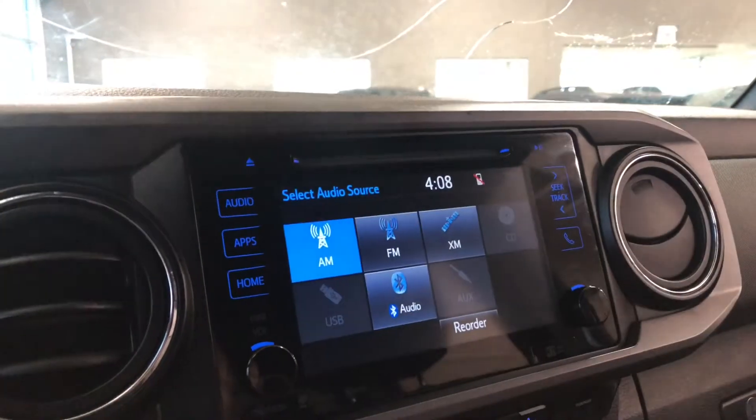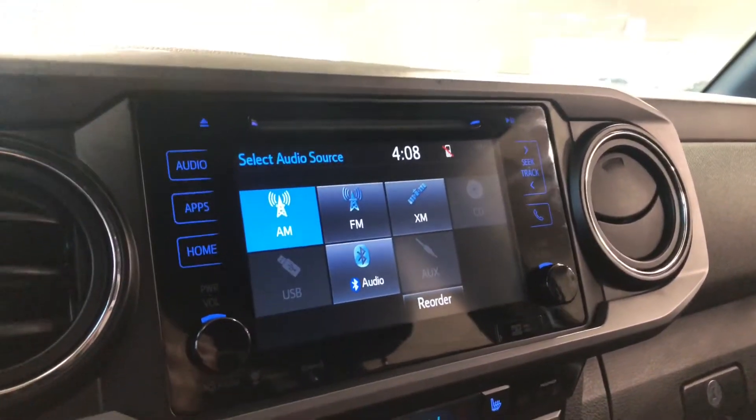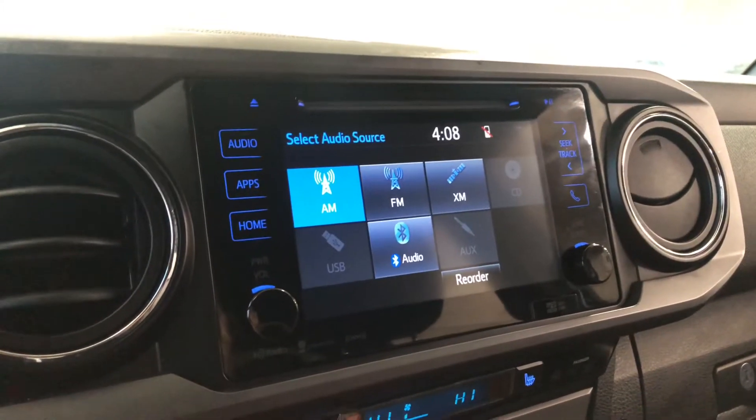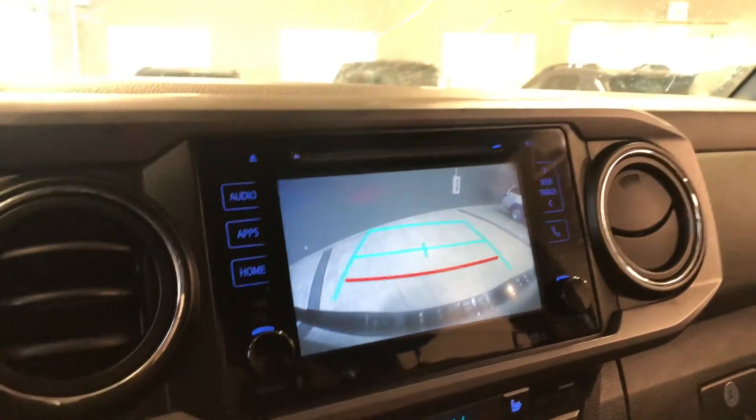If we go into audio, you can go into source — you have your standard AM and FM. You also have choices between CD, USB, and auxiliary, and you can always connect your phone through Bluetooth. Now going into reverse, that'll bring up the backup camera for you.